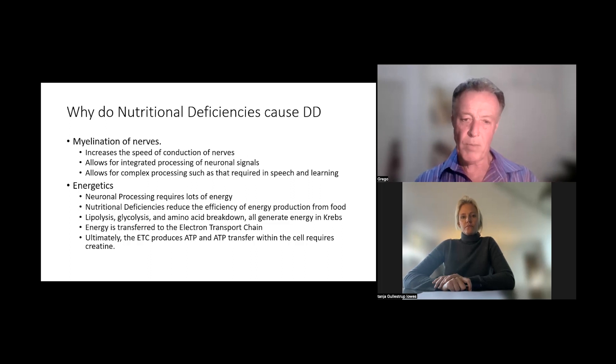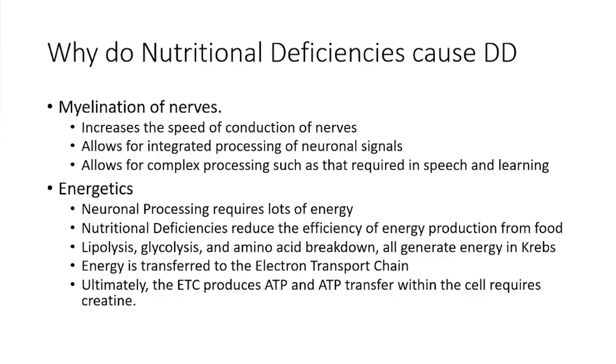Why do these things cause the delay? We need to know a little bit about what's going on in the brain to correlate them all together. During development, one of the things that happens is you myelinate your nerves — you put a layer of insulation on the nerves — which increases the speed of conduction from 2.5 metres per second to 150 metres per second. For real-time fast processing, you need to integrate neuronal signals for complex reactions such as speech, movement, and fine motor skills. Delayed myelination is a feature of autism.